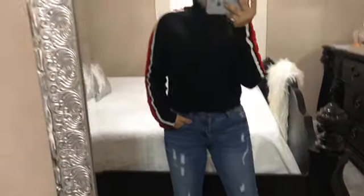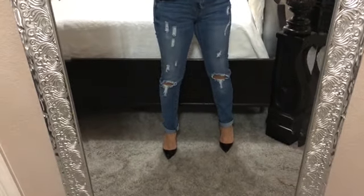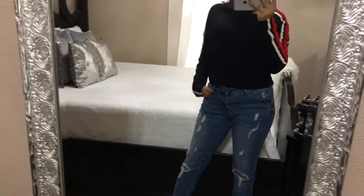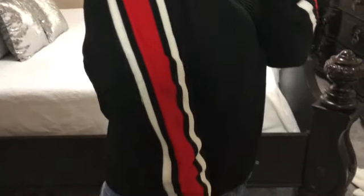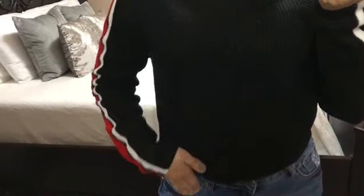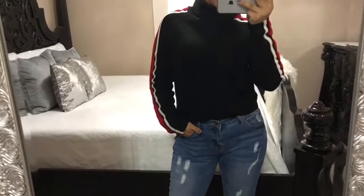I paired these jeans with a turtleneck sweater also from Papaya, priced at $22.99. This is one of the items I mentioned that Fashion Nova also carries — Fashion Nova has the same exact sweater for $27.99, so it's about five dollars less at Papaya. I really love the red and white details going down the sides. I would also wear this outfit with some over-the-knee boots.